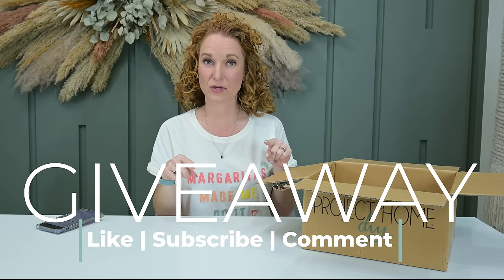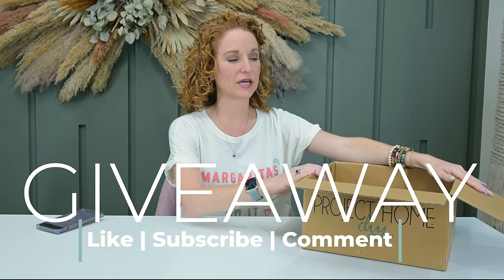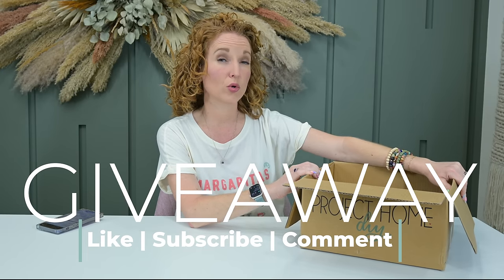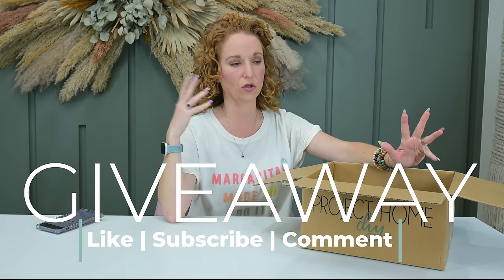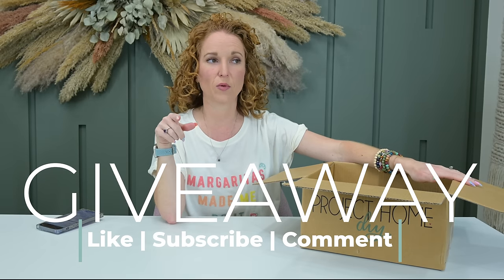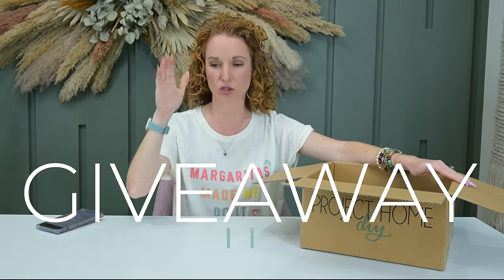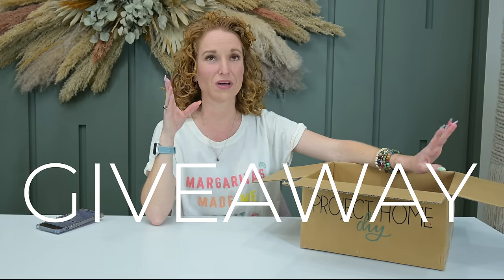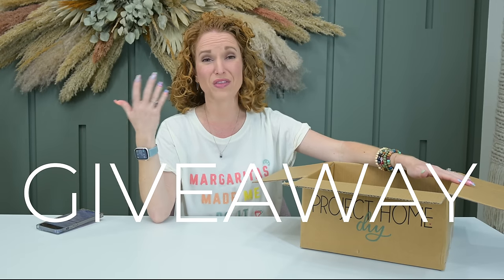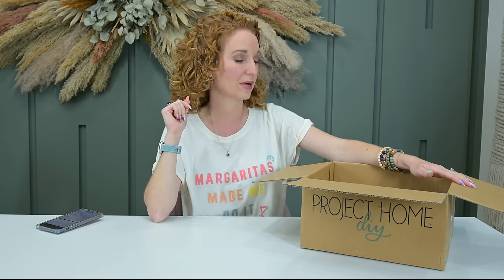To enter to win: like, subscribe, and comment — tell me, are you a DIYer who loves to follow your own inspiration and just see where it leads, or are you a DIYer who loves a solid Pinterest board and follows it verbatim — clear color tones, clear instructions? I'm a 50/50 myself. Sometimes I've got it all in my head; other times I need someone to tell me exactly what to do.